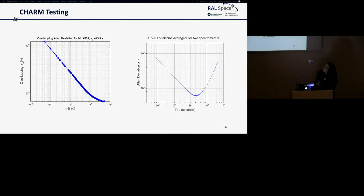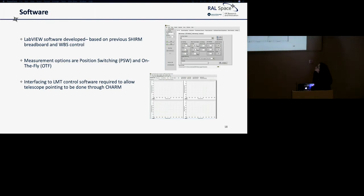We did an awful lot of lab testing before sending it to Mexico, and found it has an Allan variance of about 10 seconds, which is really good — longer than the stability of the atmosphere at the LMT — so it's a fairly stable and sensitive instrument. We also developed the software for controlling the instrument in LabVIEW, building on previous work for SHRM and Star-Dundee spectrometer control, adding position-switching and on-the-fly measurements. The software is currently being integrated with the LMT control software so we can do telescope pointing through the instrument.